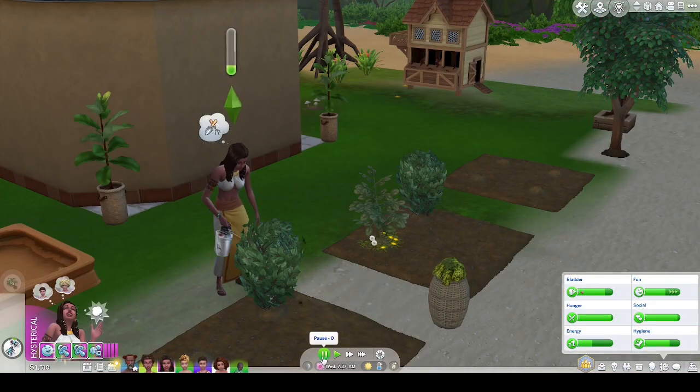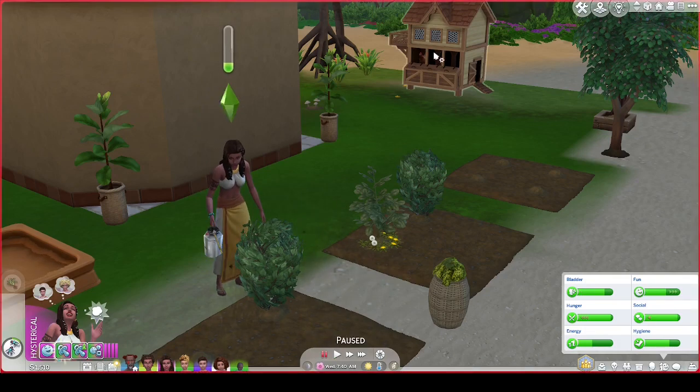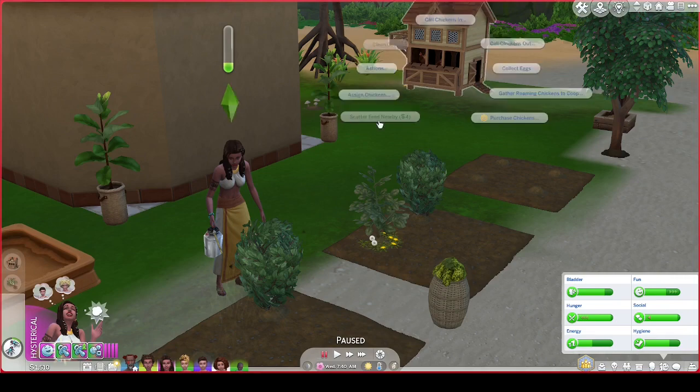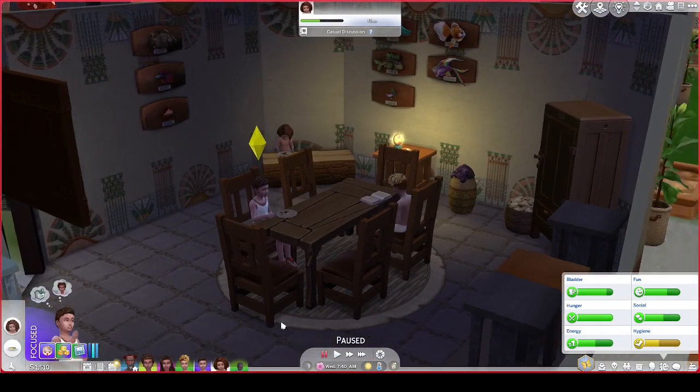Ilsa is coming over to take care of the plants as it is part of her chores. When she is done with the weeding, she'll collect the eggs and take care of the chickens. The chickens have been neglected — one of the chickens was thinking about running away.